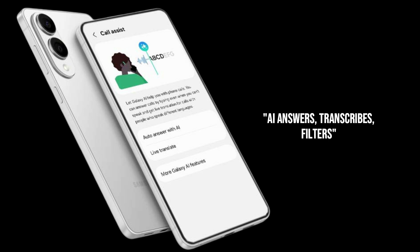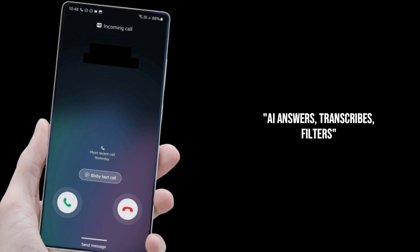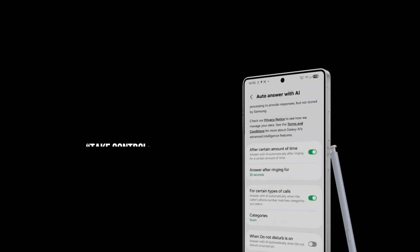This is about your phone acting as your personal secretary. When an unknown call comes in, instead of it ringing endlessly, your Samsung phone's AI will step in, greet the caller, and ask them why they're calling. You'll see every word they say popping up on your screen. Is it your doctor? Pick up. Is it a telemarketer trying to sell you an extended car warranty for a car you don't even own? Let the AI handle it, or just dismiss the call. It gives you all the power without any of the headache.